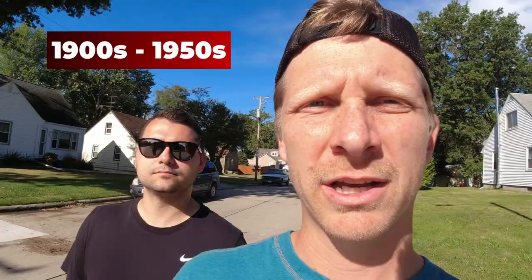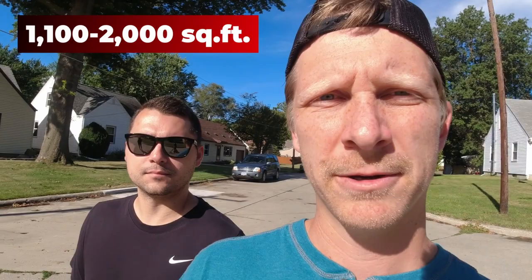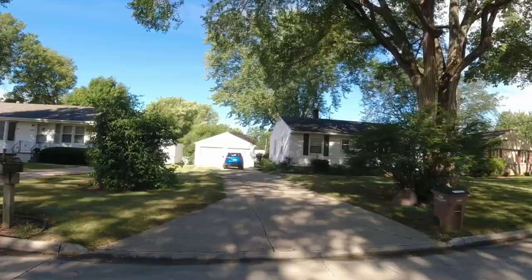The age of the houses in Old Norwalk are going to be anywhere from 1900 up to the 1950s, with some ranches, some bricks, and some two-stories ranging from about 1,100 square feet up to 2,000 square feet. Price range in an area like this is about $175,000 up to $200,000, or even a little higher depending on any updates or renovations done to the homes.